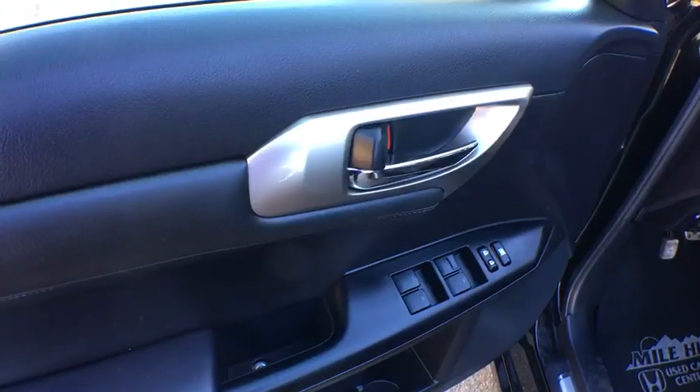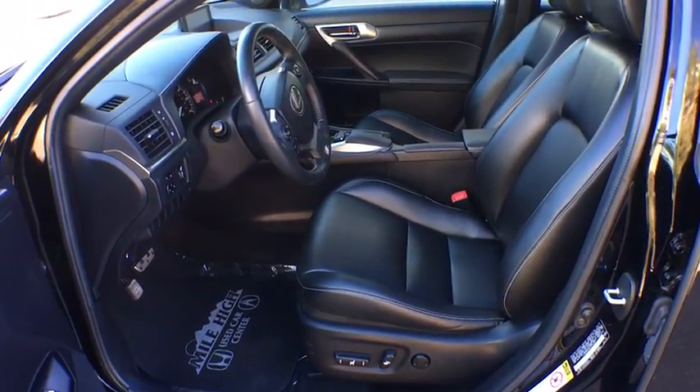Traction control, stability control, anti-lock braking system, keyless entry, steering wheel audio controls, Bluetooth, moonroof, leather wrapped steering wheel, adjustable steering wheel, power steering.